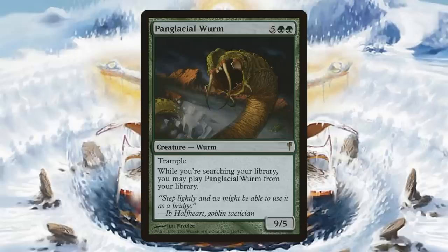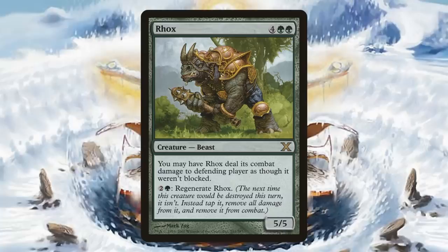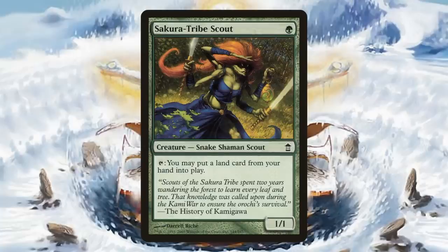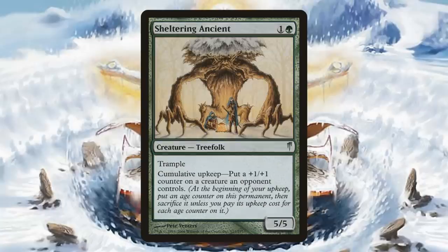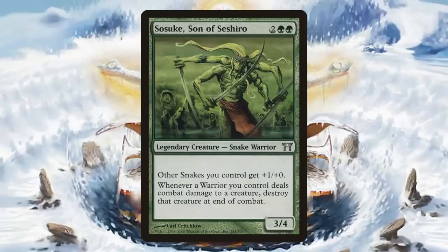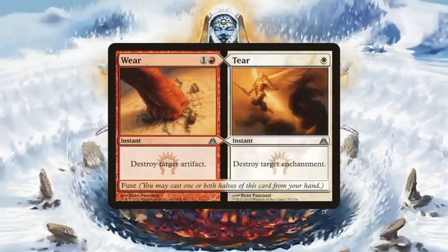Panglacial Worm. Reki, the History of Kamigawa — this foil will cost you about $37 to $38. Rocks. Sakura-Tribe Scout. Scrib Ranger. Sheltering Ancient. Here's one for Snake or Warrior tribal fans — Suzuki, Son of Sashiro. Spike Feeder is here. And one split card with a popular one — Wear // Tear.